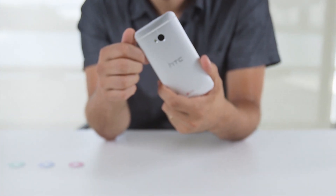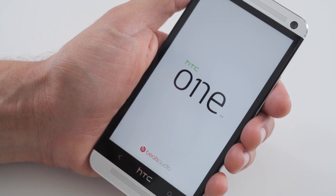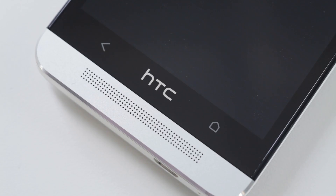This is the HTC One smartphone. The HTC One is one of the nicer Android phones out there on the market right now. It has a really good camera and really good sound with dual frontal stereo speakers.